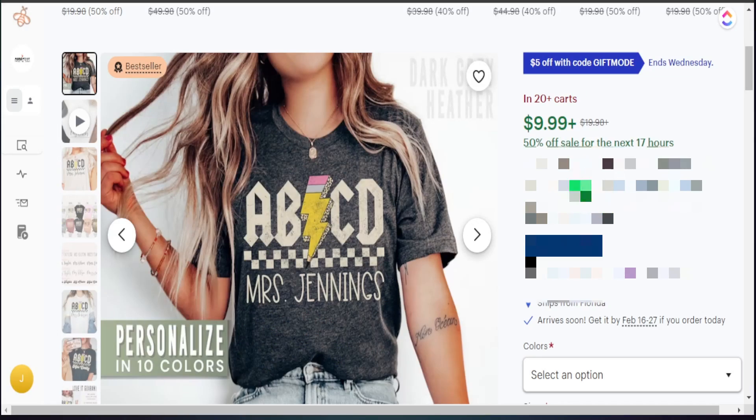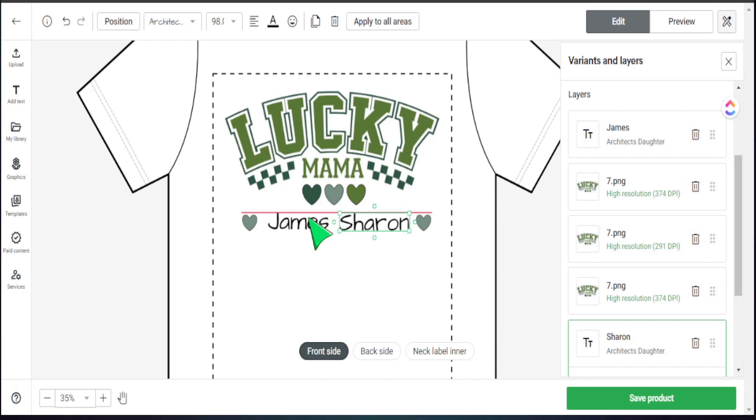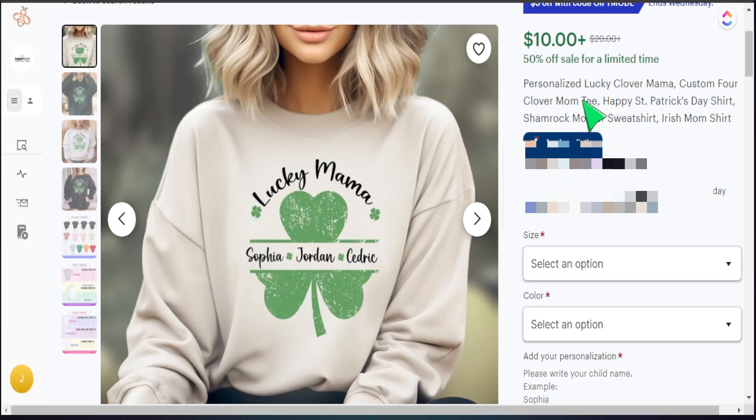Offering personalized items in your Etsy shop could be a great way to start earning income online. Printify makes it extremely easy to add customized names right in the platform. I want to share an update on how you can create personalized products on Etsy using Printify and get started today creating multiple listings.